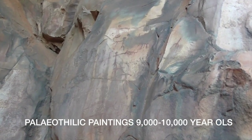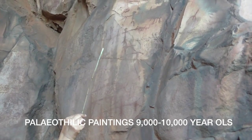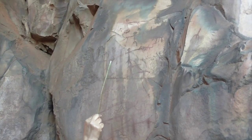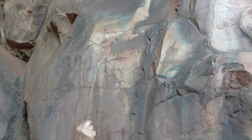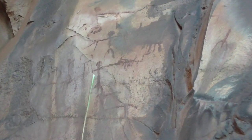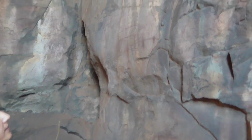They would be 9,000 years old. There are three men — they are holding hands with each other and are blocking the way of this animal, which looks like a goat. And behind, there is another man holding a pointed arrow in his hand, and he's the hunter who is trying to kill the goat. So this is a complete hunting scene, very clear.